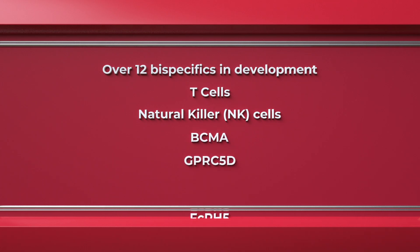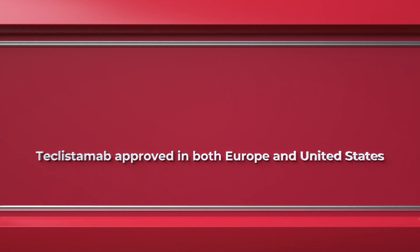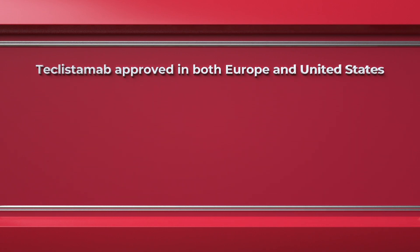Interestingly, even tri-specific antibodies are being developed that have three arms — two that attach to the myeloma cell and another that attaches to the immune cell. We have now seen the approval of teclistimab, the first bispecific antibody approved in myeloma, both in Europe and in the United States.